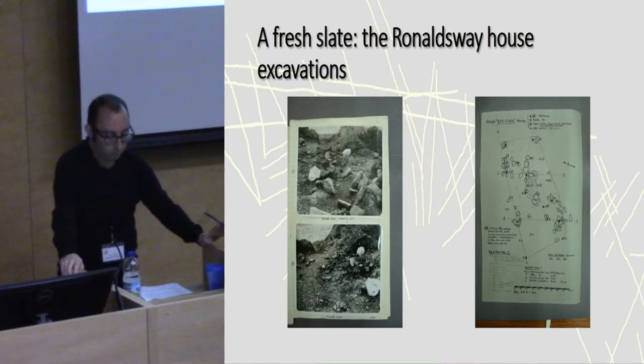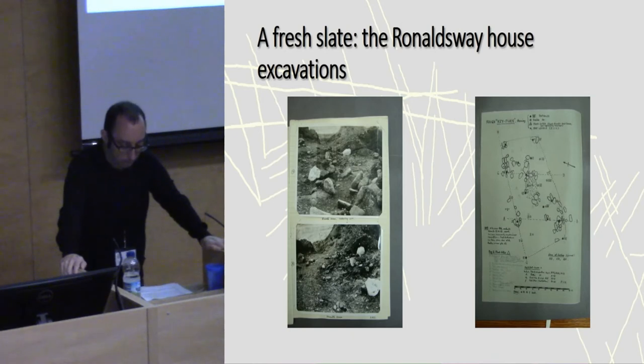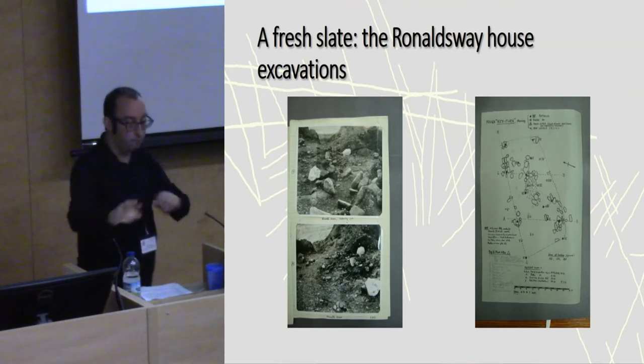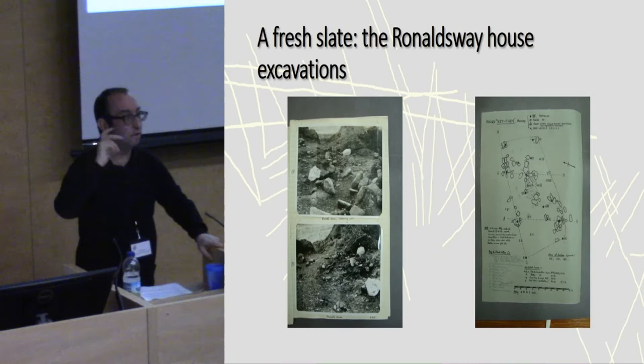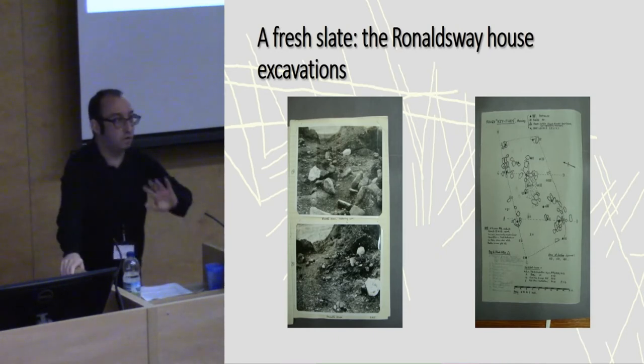The Ronald's Way site was discovered and excavated during the Second World War in 1943, during extensions to Ronald's Way Airport. It was excavated by Mrs. E. McGore, and the report was published after the war by Mr. B. McGore and Mr. J. Bruce. She was sending reports to her husband, who was actually involved in action during the war — a really interesting story relating to gender and the whole process of excavation.